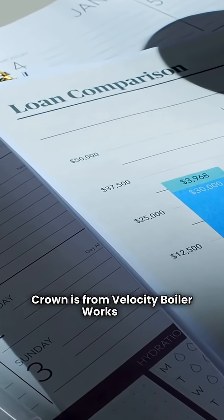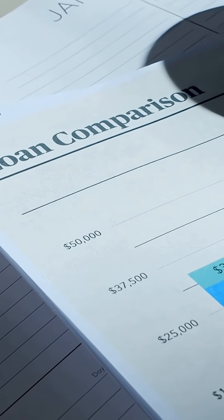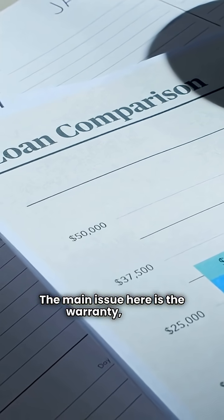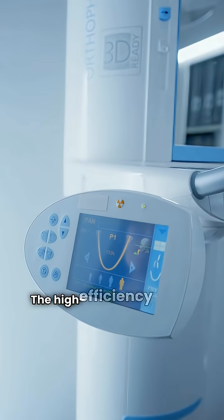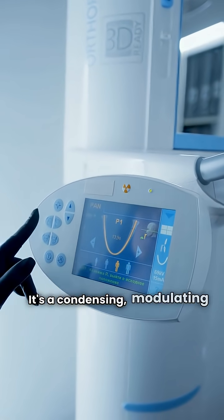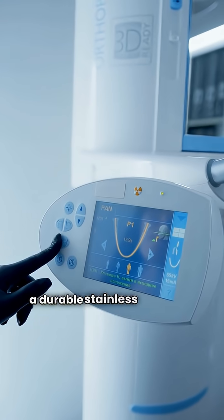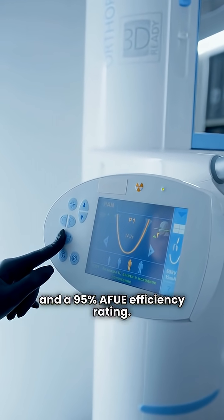Crown is from Velocity Boiler Works and is available through a limited contractor network. The main issue here is the warranty, which is not as good as many other brands, especially for parts other than the heat exchangers. The high-efficiency model is the Phantom X. It's a condensing, modulating boiler with a durable stainless steel heat exchanger and a 95% AFUE efficiency rating.